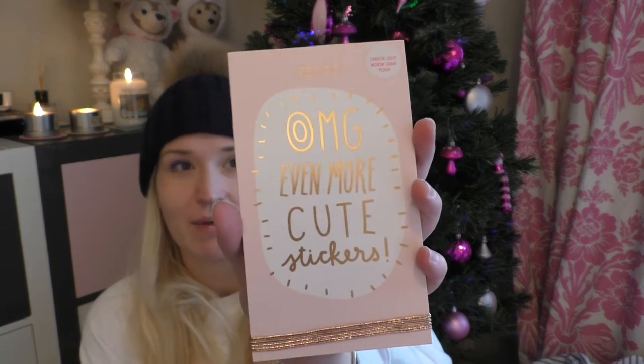I got this sticker book by Ban.do and it's basically for my planner — it just has loads and loads of different stickers in it. In the UK it's really hard to find planner stickers because I think it's very much a US thing. Erin Condren is based in the US and you can't actually buy her products in the UK — you have to get them shipped from the US, which is totally worth it by the way. But they have loads of stickers and planners there and it just hasn't filtered across as much here, so it's brilliant that I was gifted this.